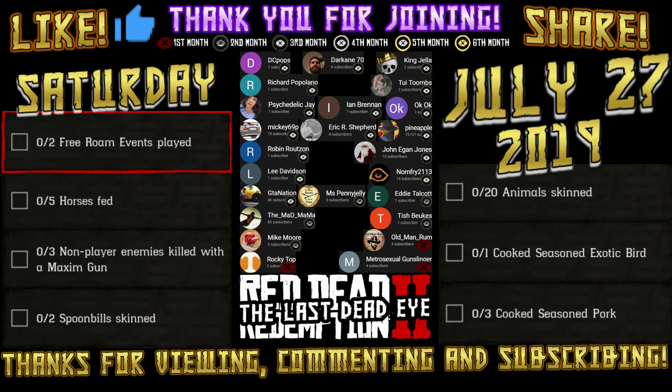I'm going to be going on the story mission. Thank you everyone for viewing, commenting, subscribing, liking, sharing, and especially joining. I'll catch you all next time. Until then, happy hunting and happy trails.